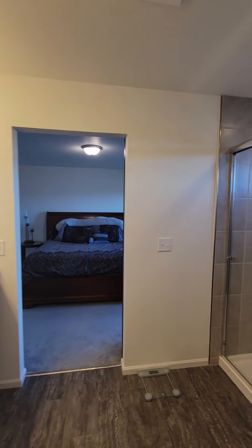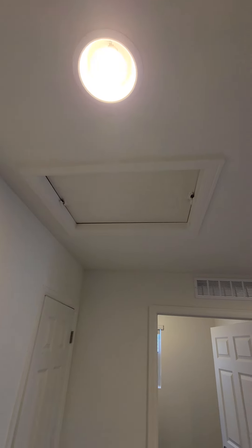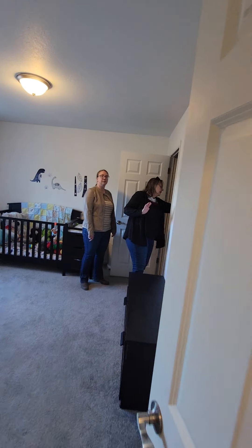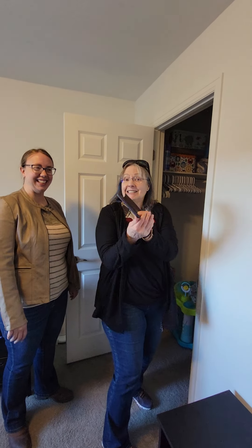Attic access is up top — we don't store things up there because of the temperature changes we have. Say goodbye to Rachel — bye, Rachel!